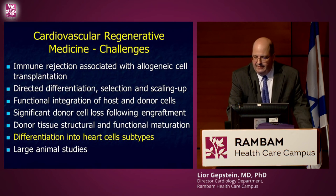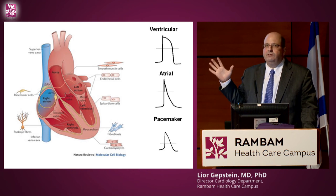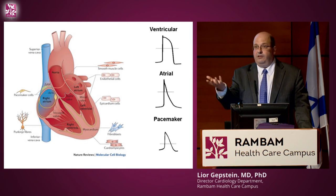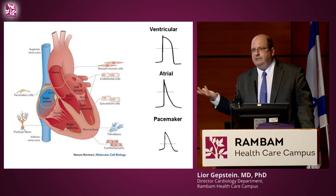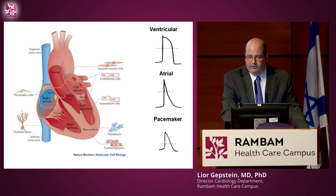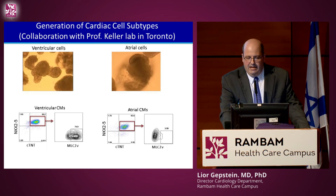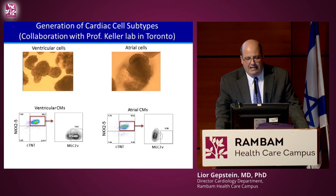What about different heart cell types? Due to infarction we need to generate different types, and if you want to transplant cells into the ventricle to treat heart failure, you want ventricular cells, not atrial cells. Our collaborator in Toronto, Professor Gordon Keller, an excellent developmental biologist, developed protocols to generate specifically ventricular cells — the lower chamber of the heart — or only atrial cells. The electrical activity of these cells is demonstrably different, confirming we can get pure atrial or pure ventricular cells.